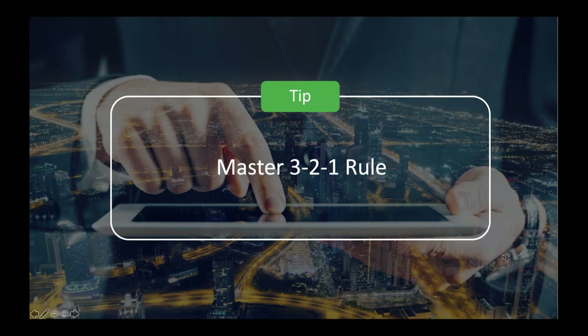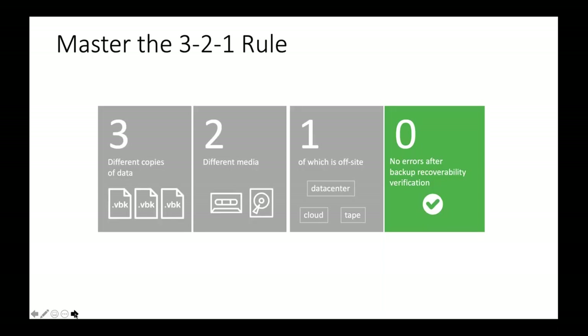Let's master the 3-2-1 rule: three different copies, two different types of media, and one off-site. Three copies — your full backup, three VBKs for instance. Two different types of media — maybe a local repository and tape. And that one off-site is where PhoenixNAP comes in, providing an air-gap copy where nothing can be written to it. That's huge — if your production data and your two media copies are both compromised, PhoenixNAP can help you get production back up and running.